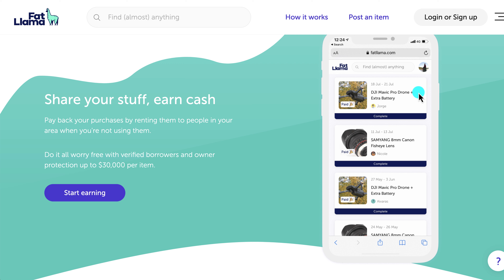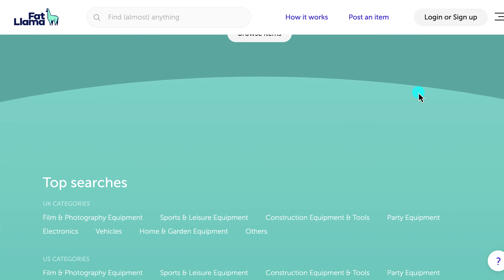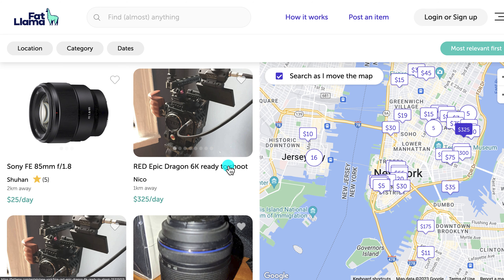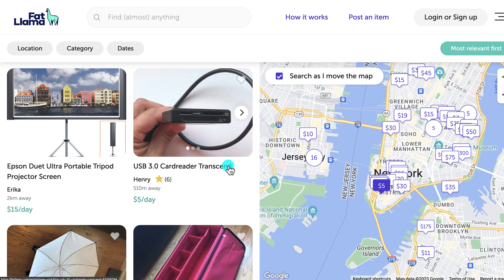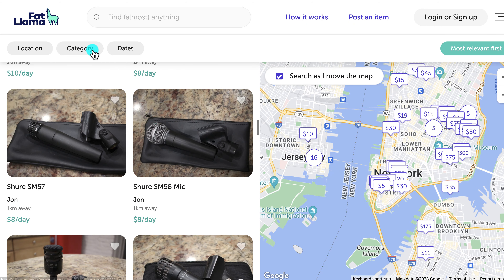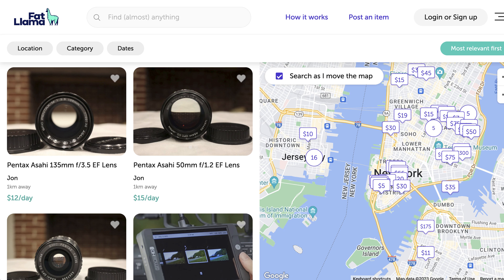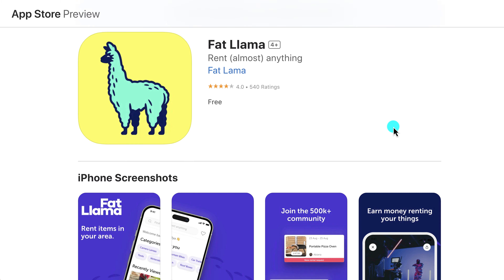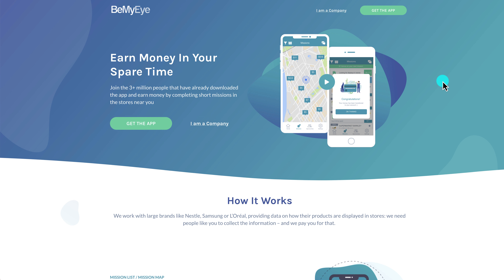Fat Llama is a way to make passive income without actually doing anything extra. You share your stuff, earn cash, and pay back your purchases by renting items to people in your area — all worry-free with verified borrowers and owner protection up to $30,000 per item. You can browse items by category to get an idea of what people are renting. It's available on the App Store and Google Play.